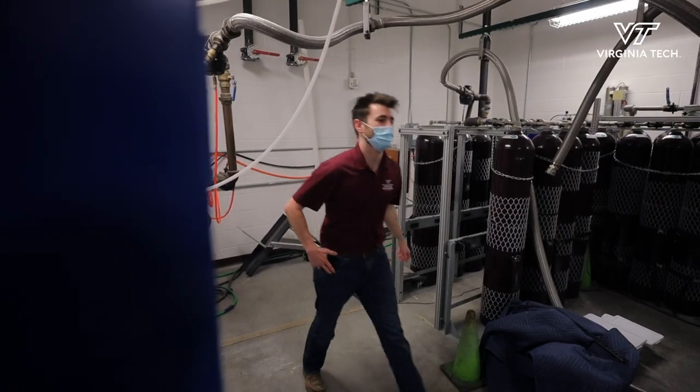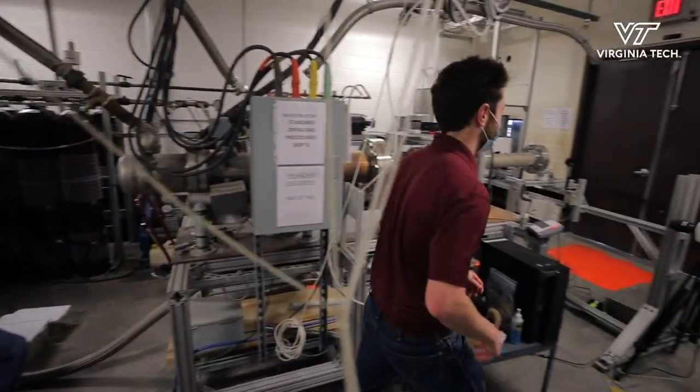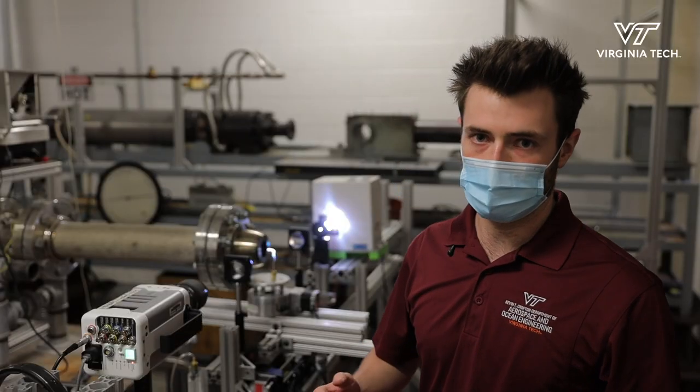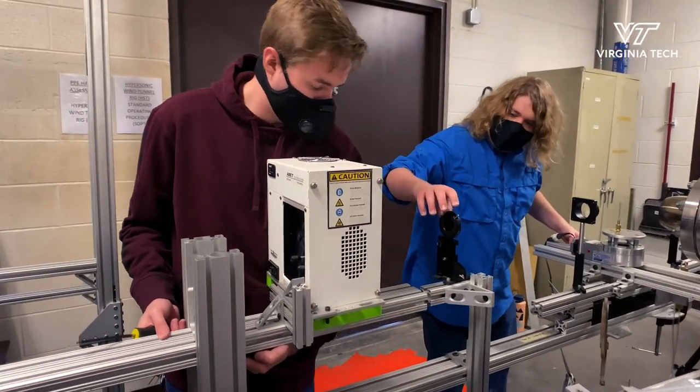Right now, we're in the very beginning stages of that research. This is a jet rig — it accelerates air up to above Mach 1, and we're accelerating this air into a probe, and we're implementing sand upstream of the flow, so sand will be accelerated with this air.